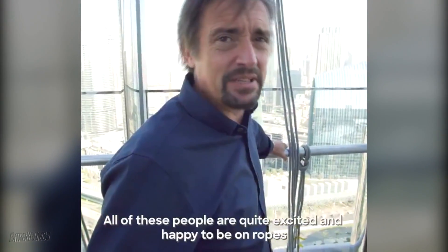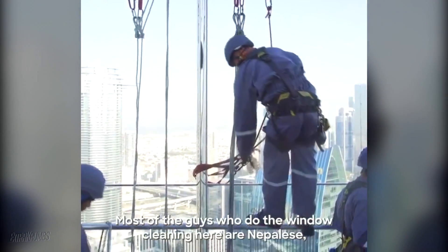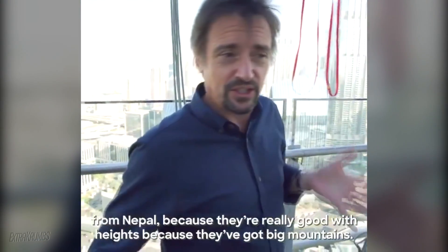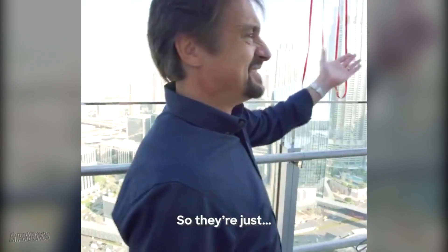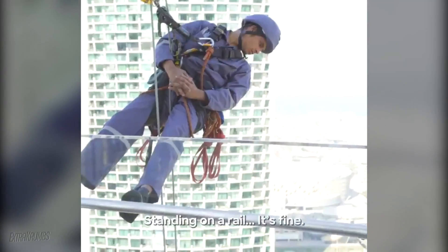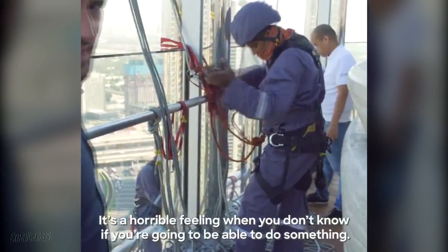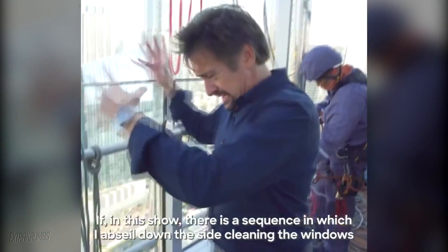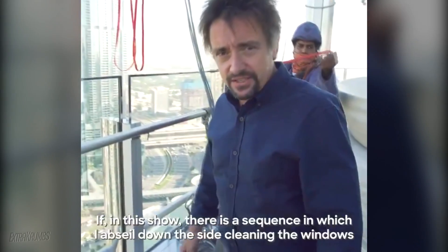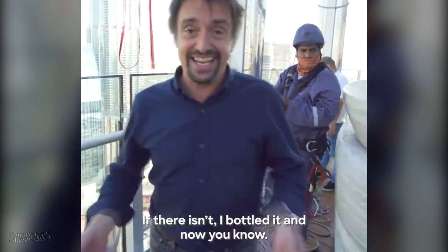All these people are quite excited and happy to be on ropes. I'm not. Most of the guys who do the window cleaning here are Nepalese, from Nepal, because they're really good with heights — they've got big mountains. So they're just standing on the rail; it's fine. It's a horrible feeling when you don't know if you're going to be able to do something. If in this show there is a sequence in which I abseil down the side and clean the windows, I did it. If there isn't, I bottled it, and now you know.